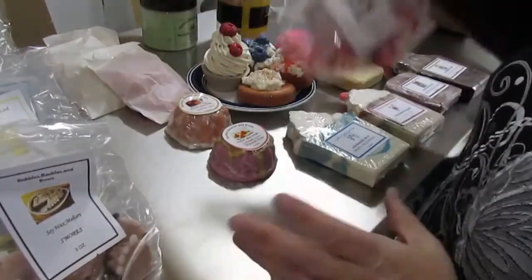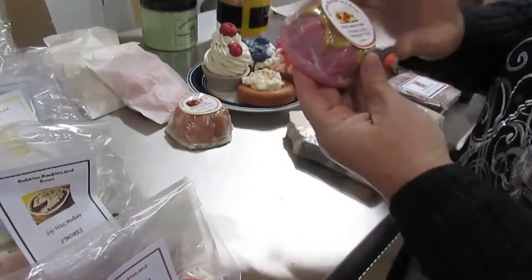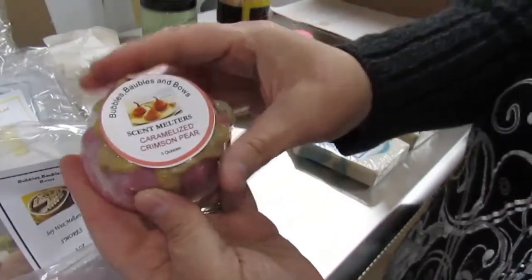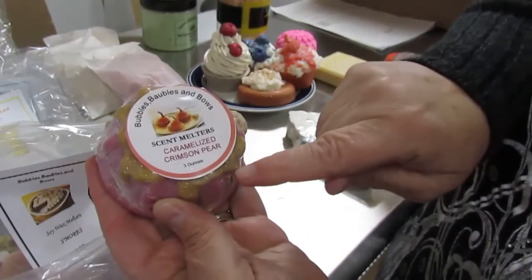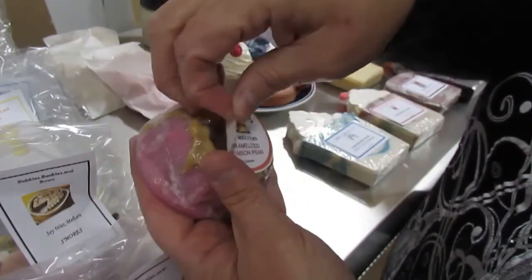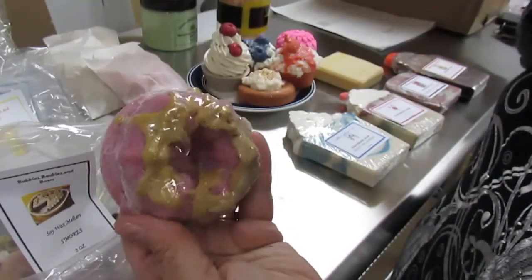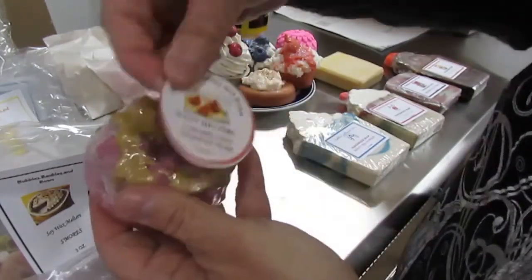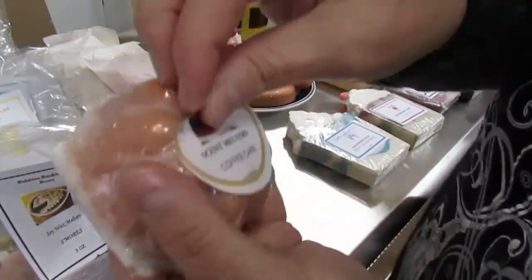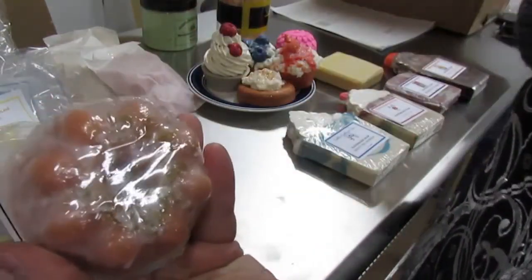I also have the larger bundt cakes for sale, and these are also soy wax melters. This one is caramelized crimson pear — I'm just going to take the label off so you can see the front. And then we have the coffee cake soy wax melter.